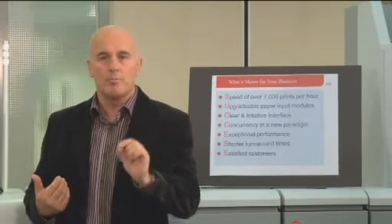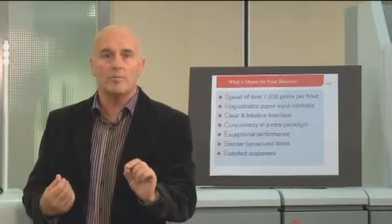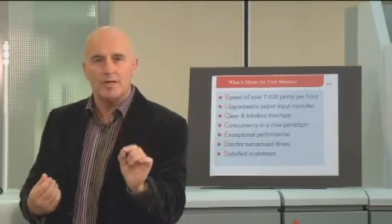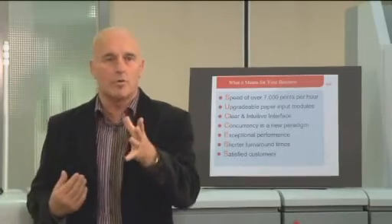Gaining client confidence will bring more volume into your shop. More volume into the shop lowers the total cost of documents, really proving that you are an integral document management component of your organization.